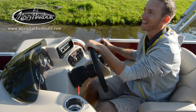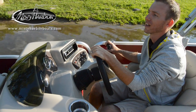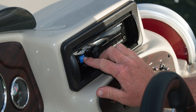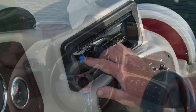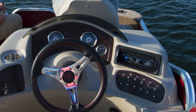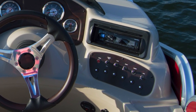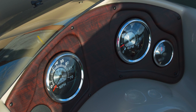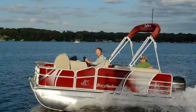Sitting at the helm, the captain enjoys all the amenities of a higher-end pontoon: a Bluetooth stereo system that connects electronic devices with just the tap of a button, toggle switches that easily display accessory options which stand ready to be used in an instant, and a dashboard that stylishly shows the full performance of this beautiful craft.